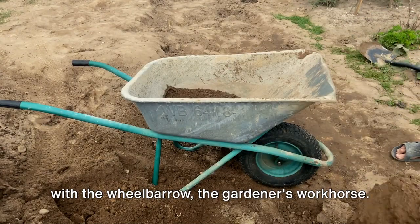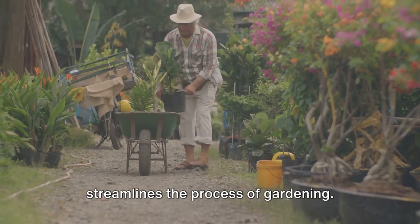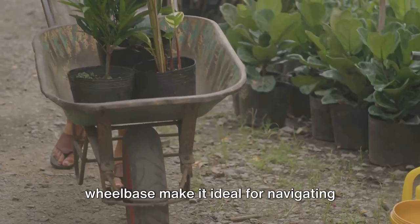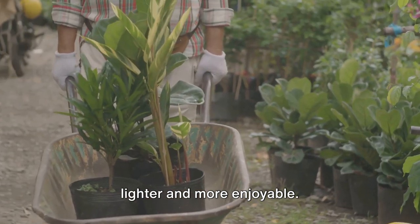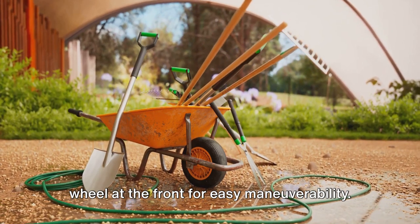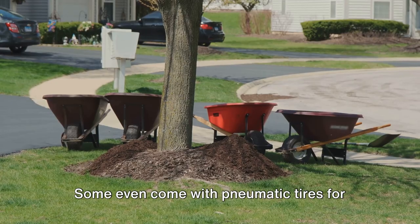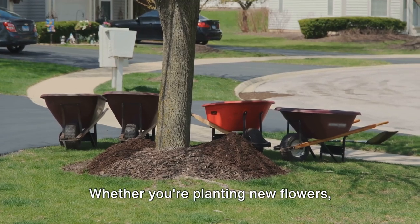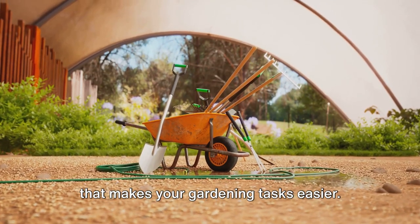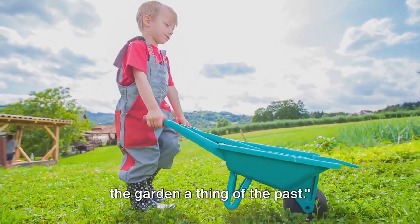Transporting garden supplies is a breeze with the wheelbarrow, the gardener's workhorse. From moving soil to carrying compost, it streamlines the gardening process. Its sturdy construction and wide wheelbase make it ideal for navigating through your garden. Traditional wheelbarrows have a single wheel at the front for easy maneuverability, while dual-wheel models offer additional stability for heavy loads. Some even come with pneumatic tires for smoother rides over rough terrain. Whether you're planting new flowers, creating a compost pile, or just tidying up, the wheelbarrow is an indispensable tool that makes heavy lifting a thing of the past.